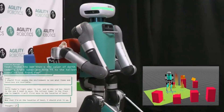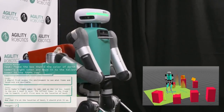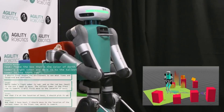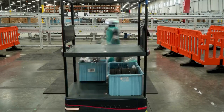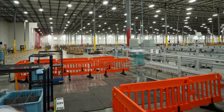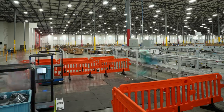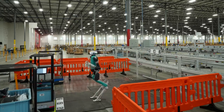Third, its versatility. Traditional industrial robots perform a single task repeatedly with extreme precision. Digit, however, can be taught multiple tasks and adapt to different environments. From unloading trucks to stacking boxes, Digit can handle various warehouse tasks that previously required human workers.